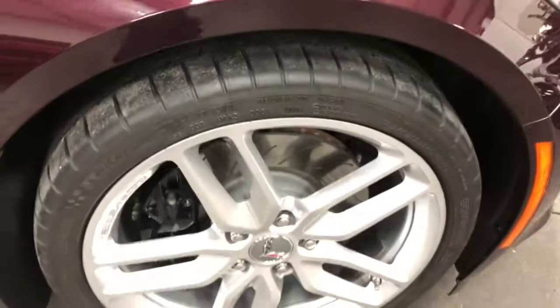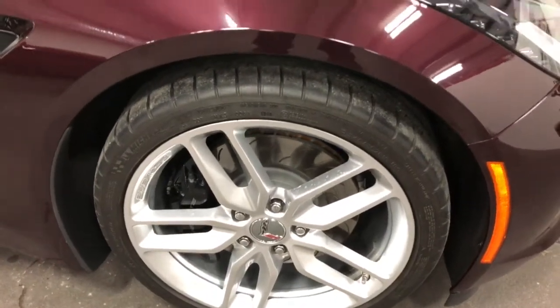We'll have a look at the front wheel — no curb rash, no issues. Again, 2,000 kilometers. Just a brand new car.